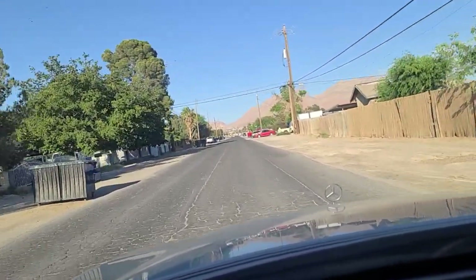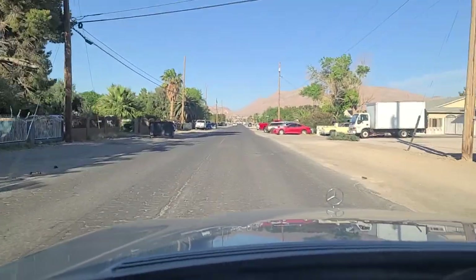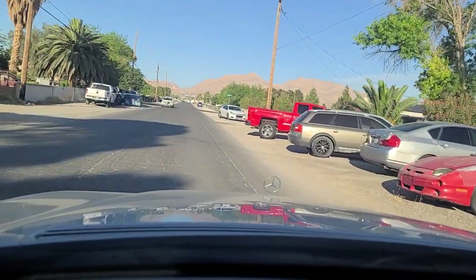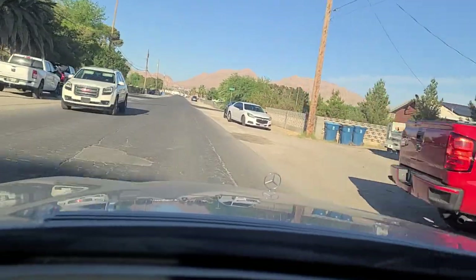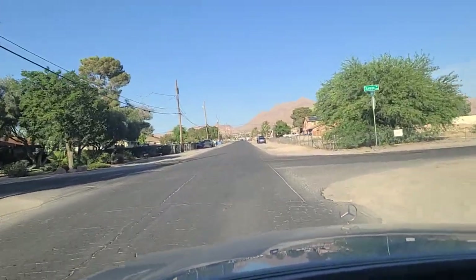We come up to Lincoln Road. There's an old Lincoln Town Car right there — from the 70s. That's funny — it's here next to Lincoln Road. The height of irony.